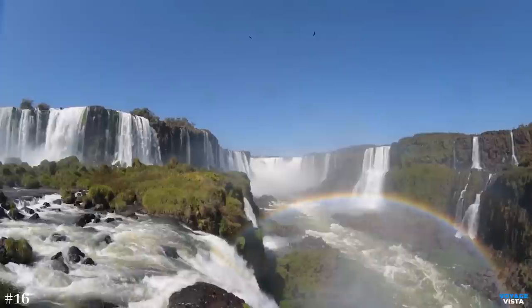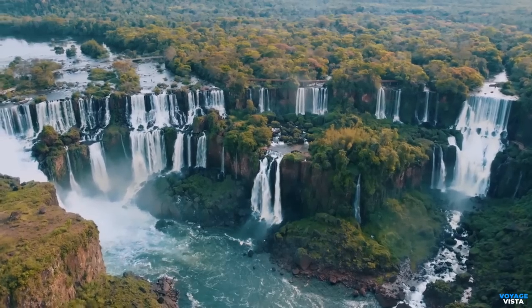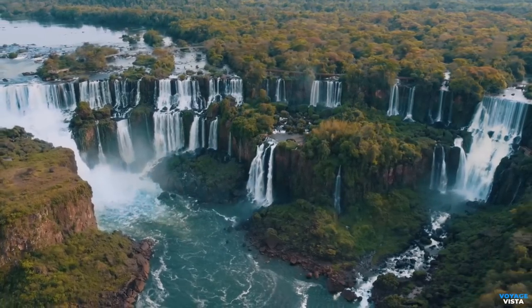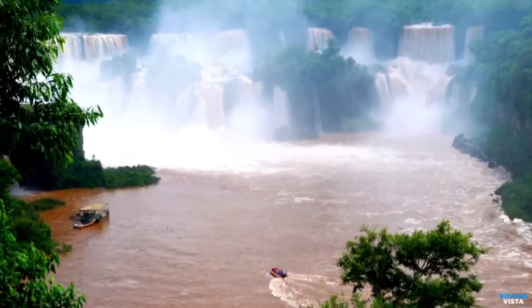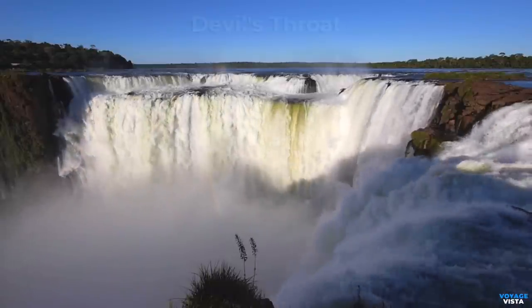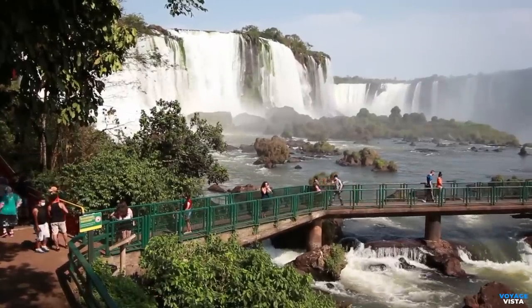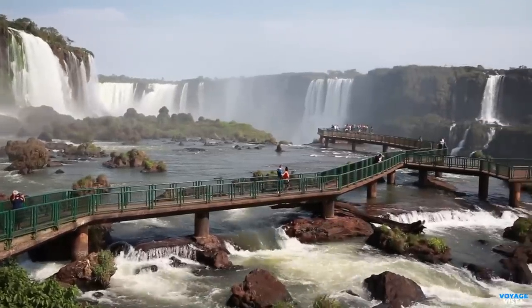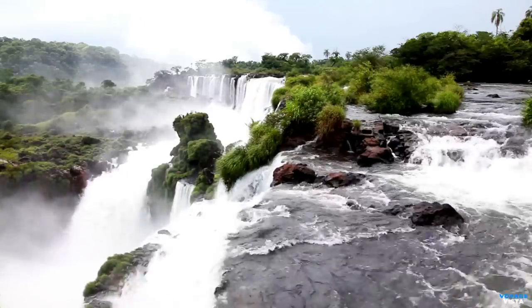Get ready for a spectacle of thundering water as we journey to the magnificent Iguazu Falls, situated on the border of Argentina and Brazil. With a network of 275 individual falls spanning nearly 2 miles, 3.2 kilometers, the falls are formed by the Iguazu River as it cascades over a series of basalt cliffs in a dramatic and mesmerizing display of power and beauty. The falls can be divided into two main sections: the larger and more impressive Devil's Throat and the upper and lower circuits. Devil's Throat is the highlight, featuring a U-shaped cataract that plunges over 80 meters into a swirling abyss. The force of the water, the thundering sound, and the constant mist create a truly breathtaking experience.